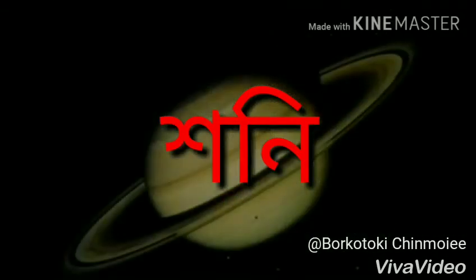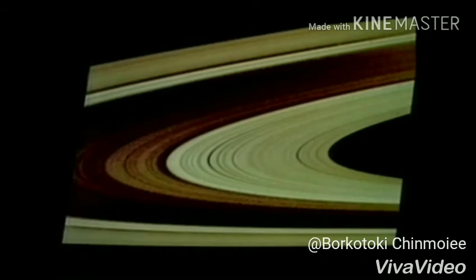Saturn is the sixth planet from the Sun. Just like Jupiter, Saturn is very cold and covered with clouds. There are beautiful rings around Saturn.